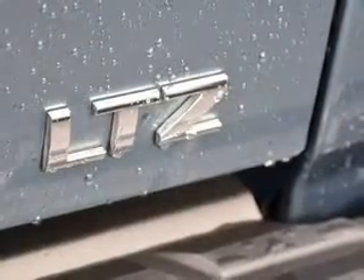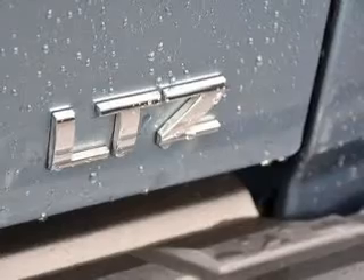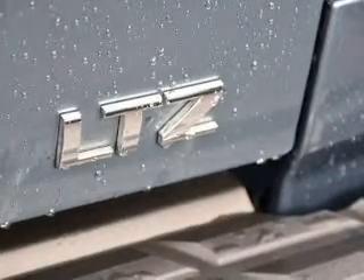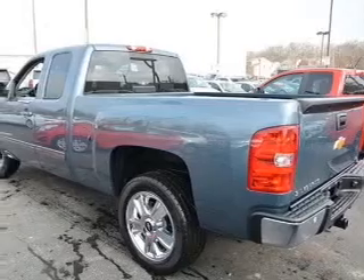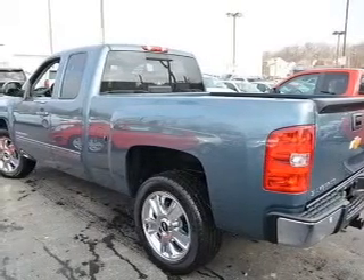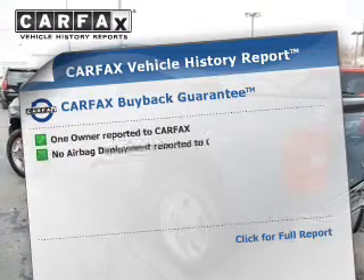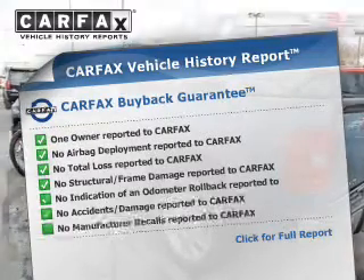Curtain head airbags, side airbags, traction control, stability control, a passenger airbag, low tire pressure warning, front ventilated disc brakes, daytime running lights, and anti-lock brakes. Rest easy knowing this vehicle comes with a Carfax vehicle history report from Carfax.